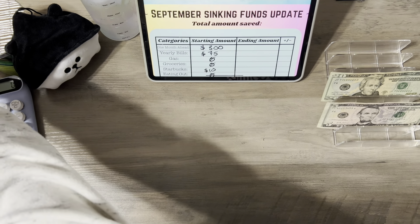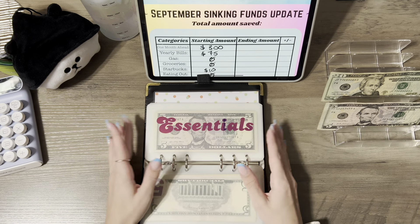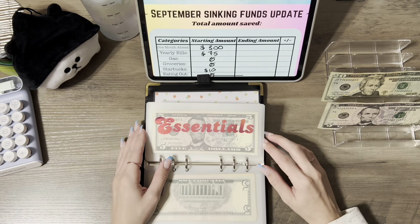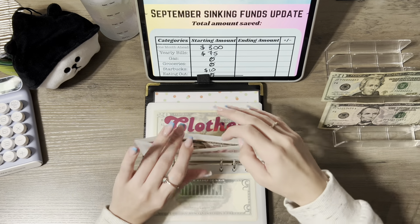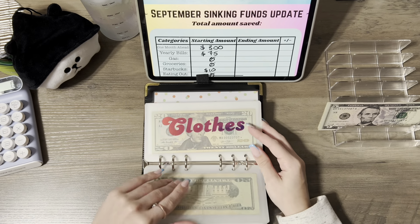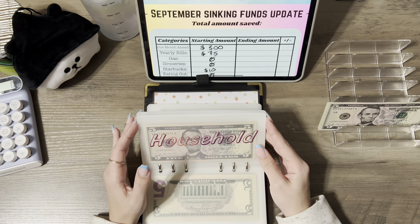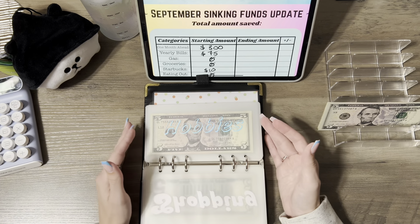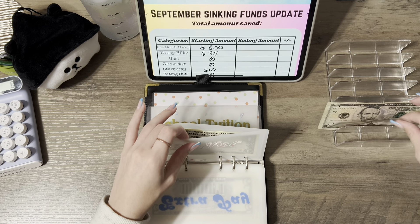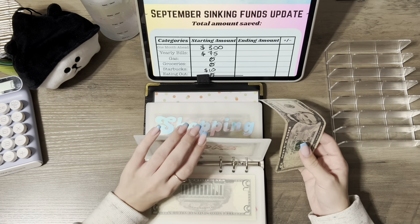For my cash envelopes, I'm not going to do moving since we stuff that every single week. For essentials I want to add $15 — I'll swap a $5 for a $20. I'm not going to do clothes, self-care, date nights, or household. I'll put $5 in buffer and $5 in books.